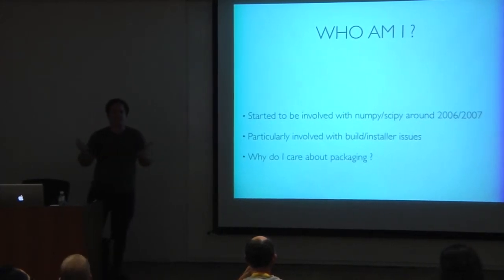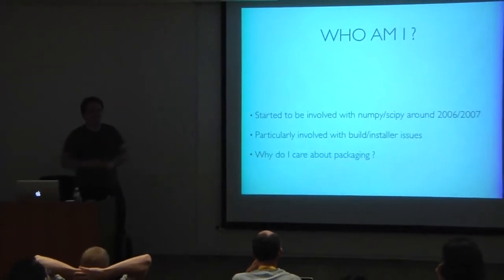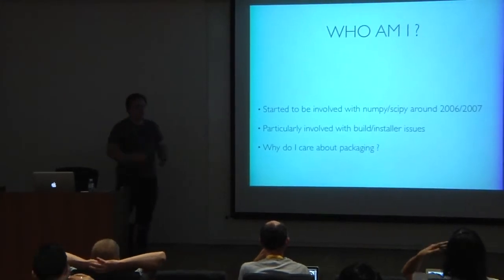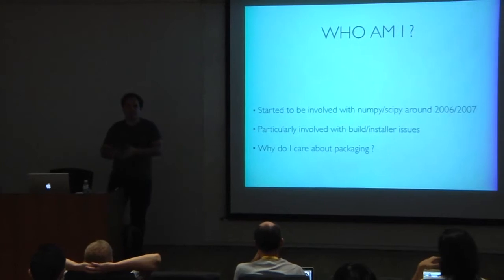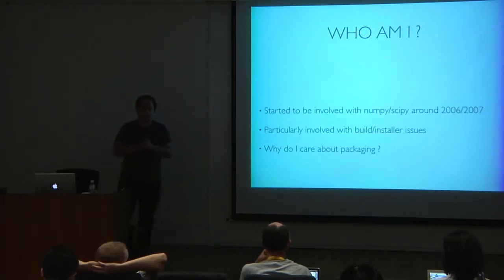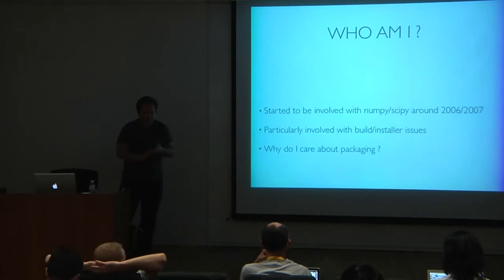Packaging is pretty boring — like video games, it's exciting and everything, but packaging is just boring. To explain why I find it interesting: I've been really involved with NumPy and SciPy since 2006-2007, particularly with problems around building and installing them. NumPy, contrary to a lot of Python software, uses a lot of C extensions and even Fortran extensions, which makes it kind of hard to install for people.